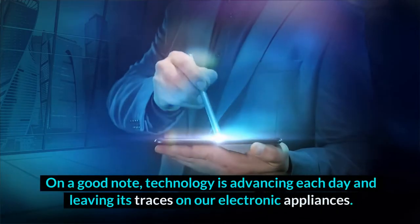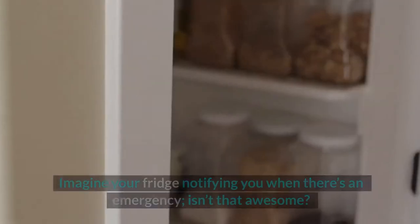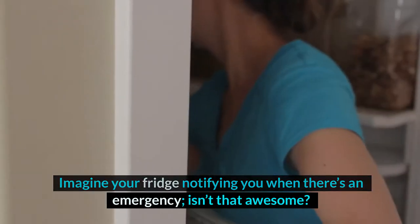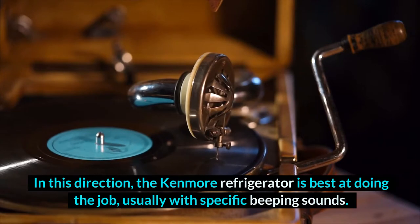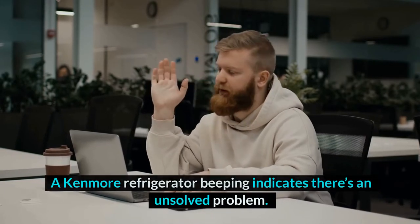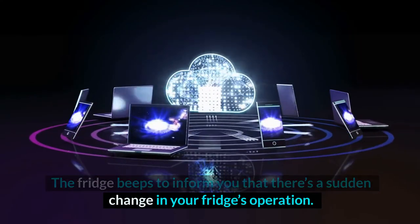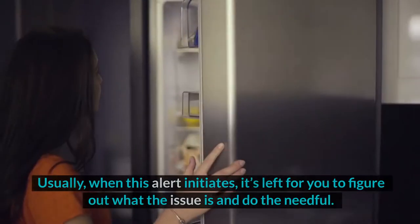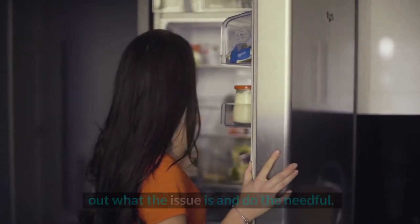Technology is advancing each day and leaving its traces on our electronic appliances. Imagine your fridge notifying you when there's an emergency. The Kenmore Refrigerator is best at doing this job, usually with specific beeping sounds. A Kenmore Refrigerator beeping indicates there's an unsolved problem — the fridge beeps to inform you of a sudden change in its operation. When this alert initiates, it's left for you to figure out what the issue is and do the needful.